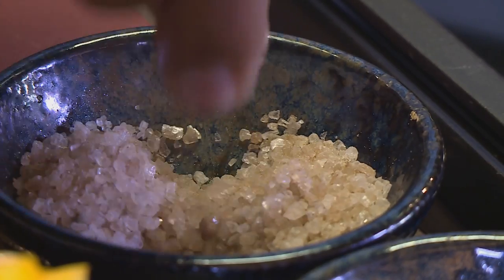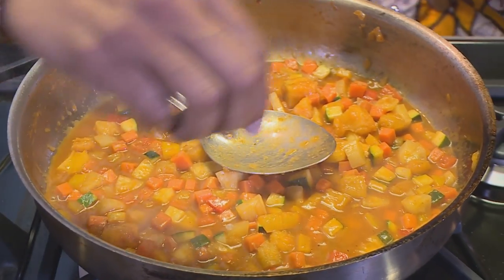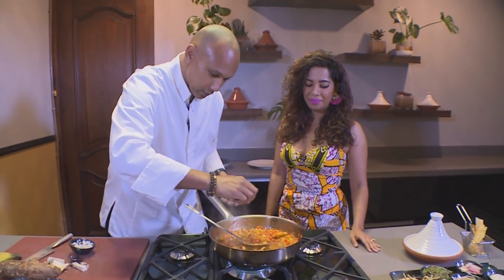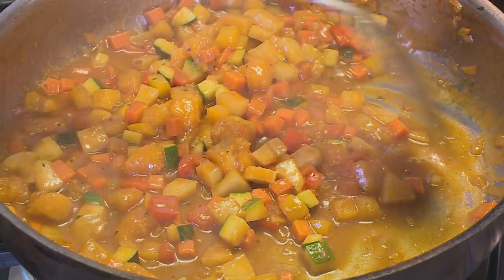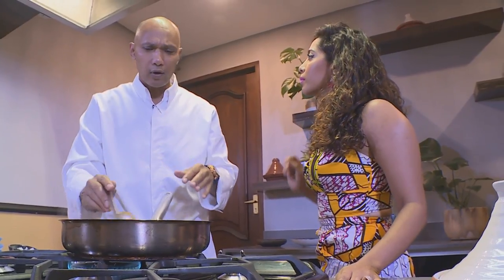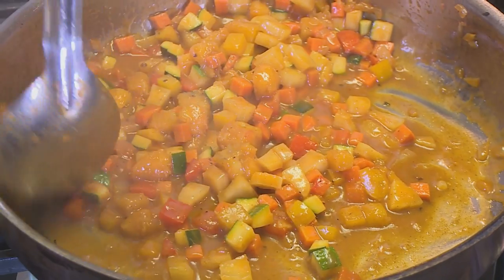I'm going to add a pinch of salt — I usually use smoked salt — and of course a little bit of black pepper as well. Now the best is to just let the whole curry simmer for another maybe five, seven minutes, and then we should be ready to plate.